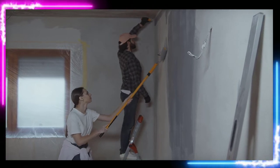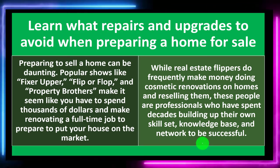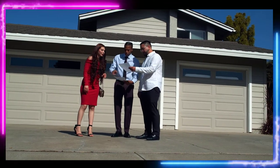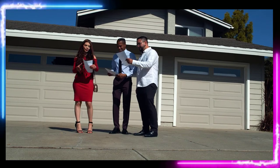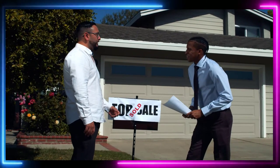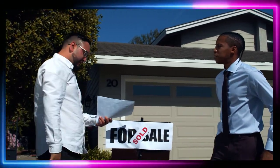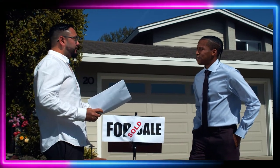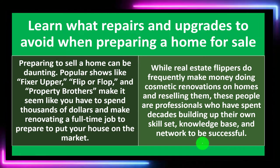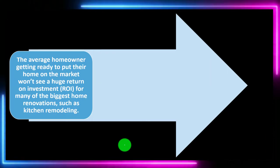While real estate flippers do frequently make money doing cosmetic renovations on homes and selling them, these people are professionals who have spent decades building up their skill set, knowledge base, and network to be successful. If you purchased a home to live in and have been there for some time, you don't really need to do all the renovations in order to increase the equity in the home.